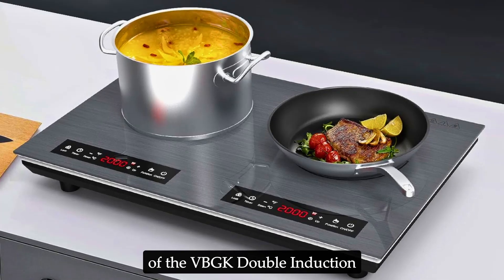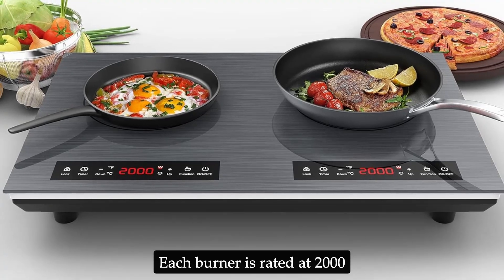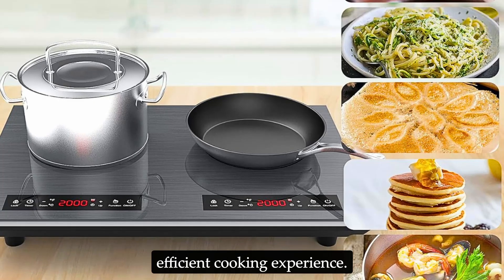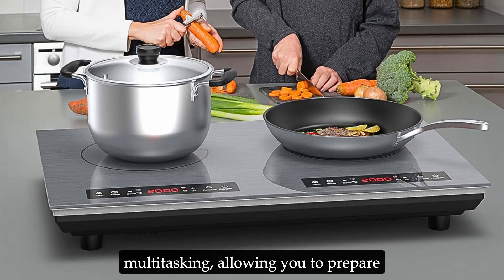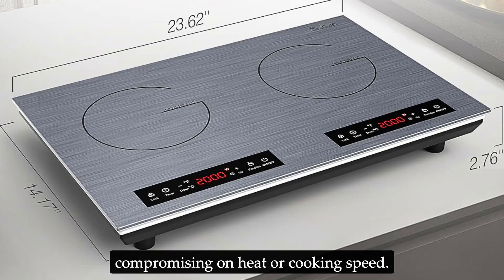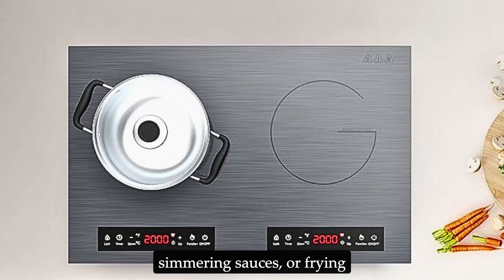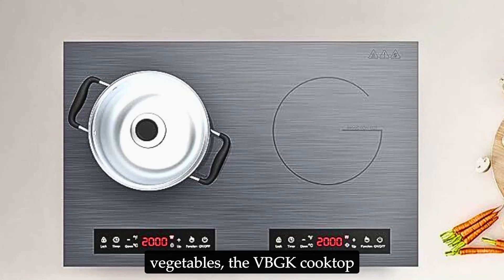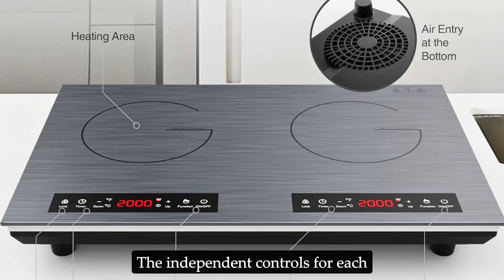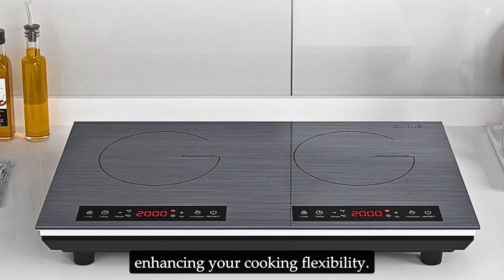One of the standout features of the VBGK double induction cooktop is its dual heating zones. Each burner is rated at 2,000 watts, providing a powerful and efficient cooking experience. This dual zone design is perfect for multitasking, allowing you to prepare two dishes at the same time without compromising on heat or cooking speed. Whether you're boiling water, simmering sauces, or frying vegetables, the VBGK cooktop delivers consistent and precise heat. The independent controls for each burner mean you can set different temperatures for different tasks, enhancing your cooking flexibility.